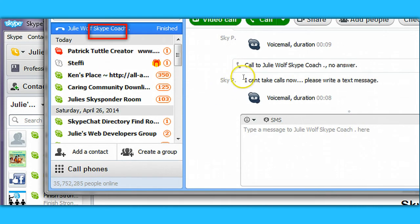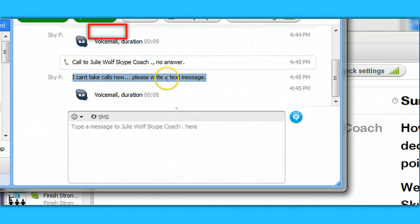Another thing you can do is tell them to write you a message or an IM — something like 'no calls right now' or 'no calls ever.'